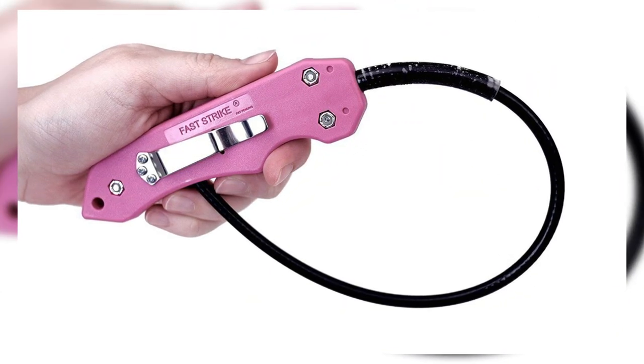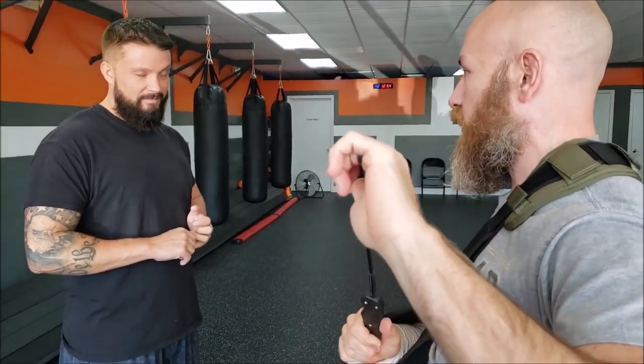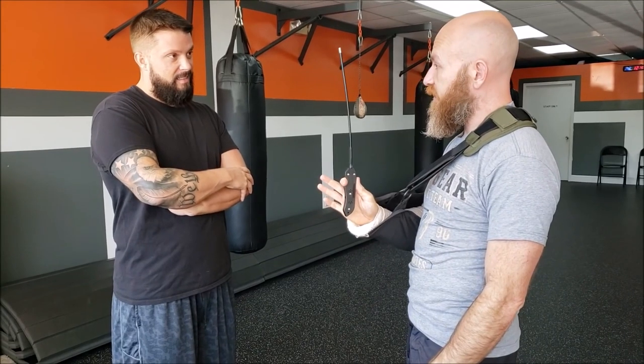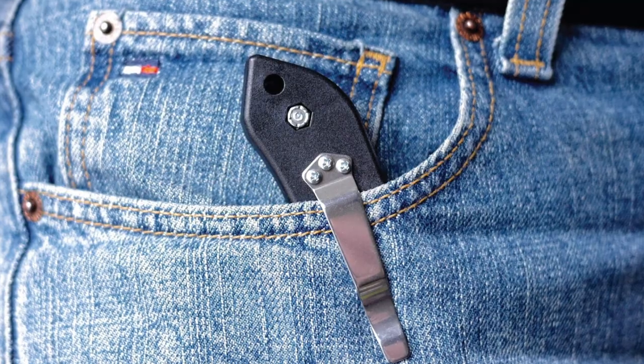Fast Striker's whip has a length of up to 17 inches when fully extended and weighs only 3 ounces. In short, you'll be able to whip it without worrying about hitting yourself in the process — with this whip, you do not have to worry about self-striking. The flexible stainless steel whip is strong enough to break windows and malleable enough to curl in a pocket.